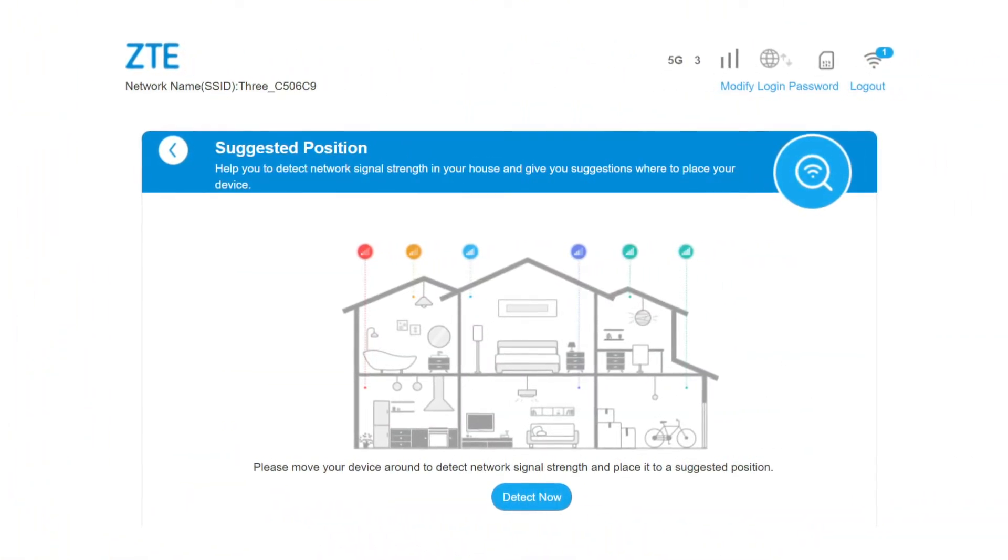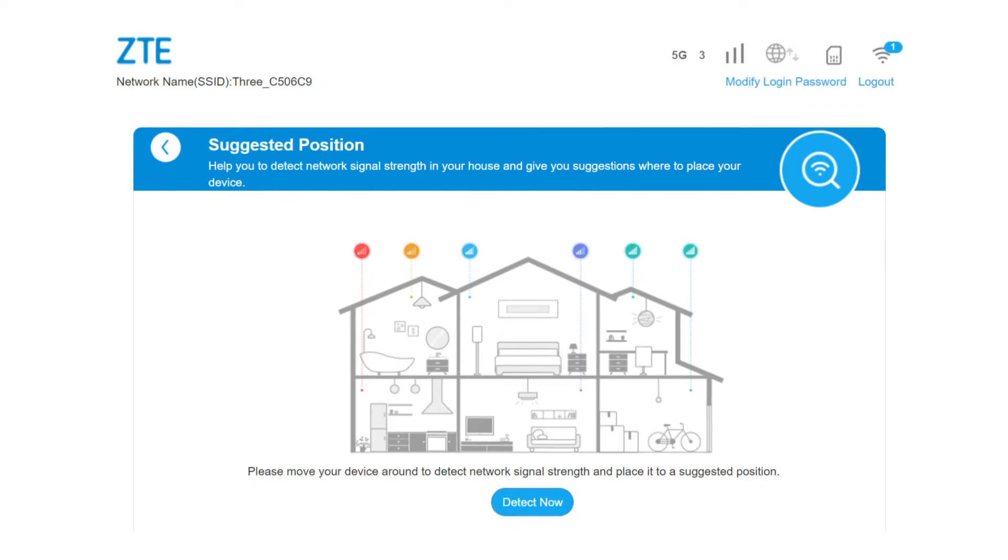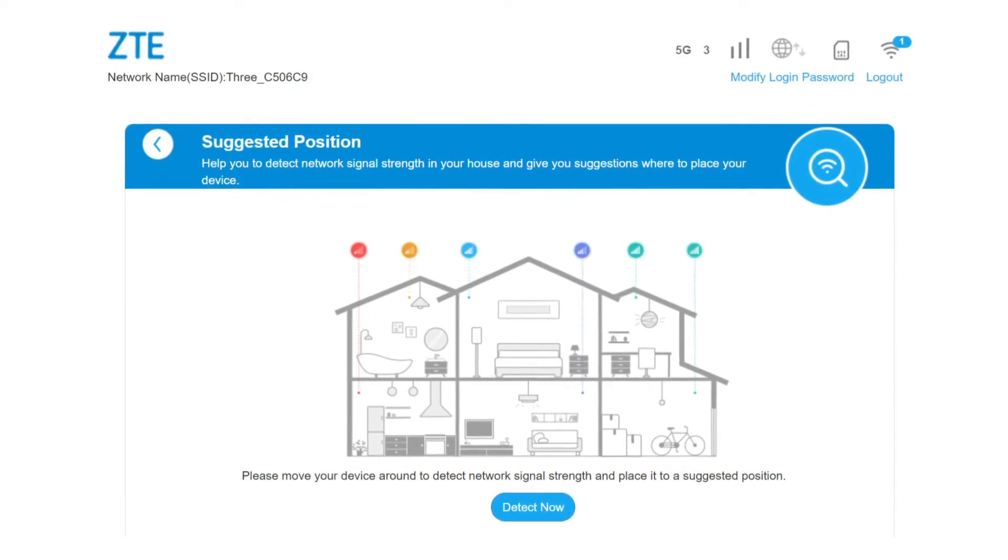The first thing to do is ensure that you put the 5G router in the best place for it. Normally this is an upstairs windowsill, but it can vary from household to household. Most 5G routers have a tool in their settings to help you test signal strength in different parts of the house and find the best place to put the device. Once you've found the best place to put your router, try pointing it in different directions, as this can also have a big impact on the 5G signal strength you receive.